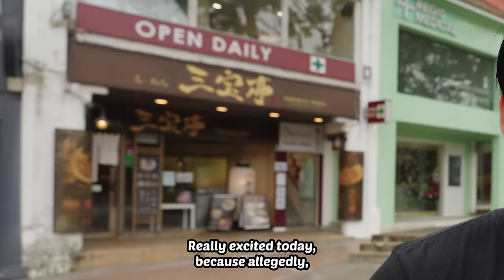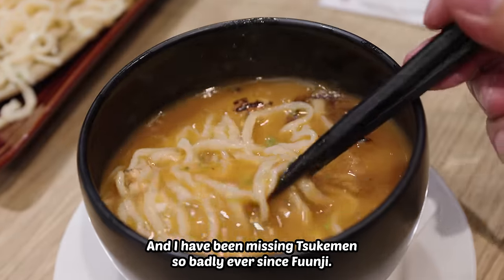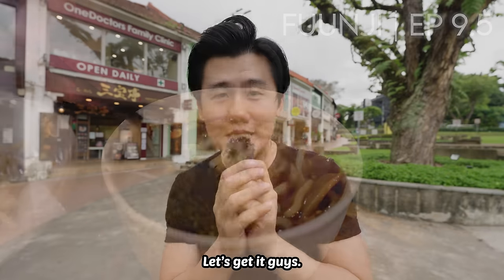Really excited today because allegedly Sanpote has one of the best tsukemen in Singapore, and I have been missing tsukemen so badly ever since Funji. So hopefully this comes reasonably close. Let's get it guys.